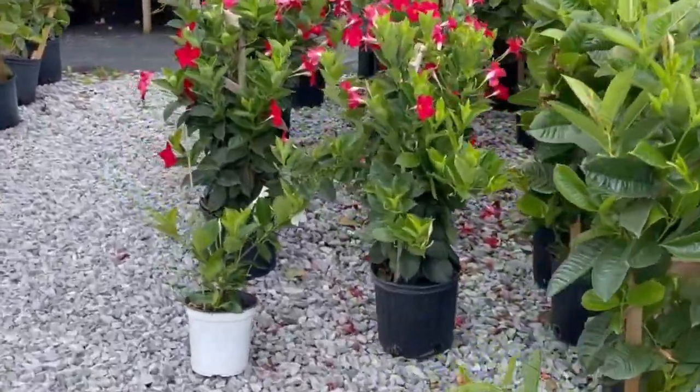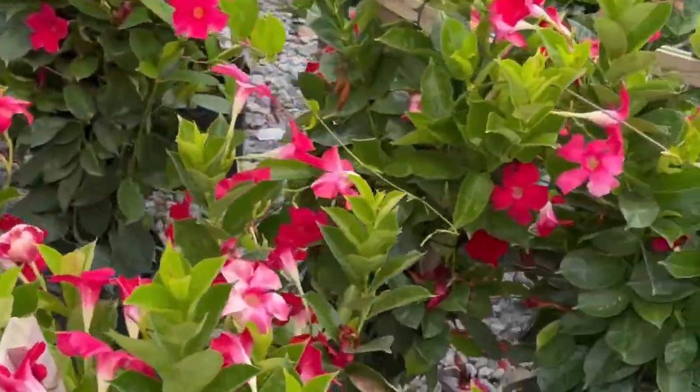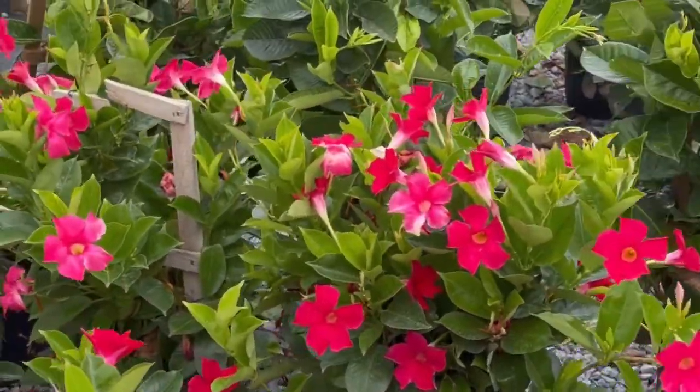These are the mandevillas I'm looking at — they're so gorgeous and they're great for layering in pots and containers.